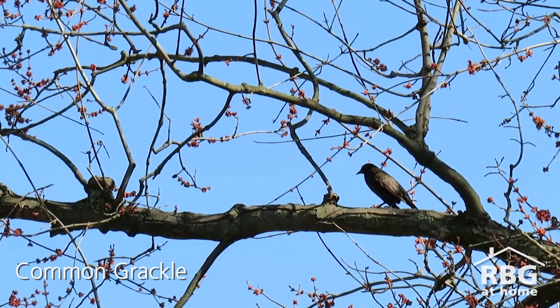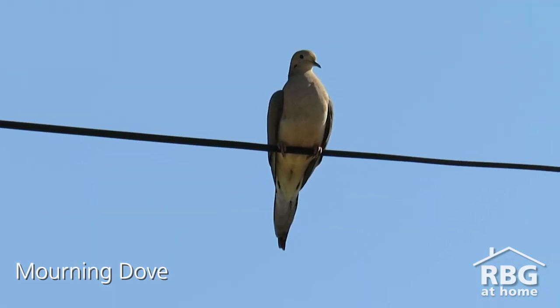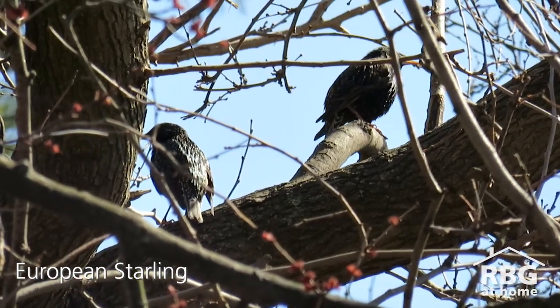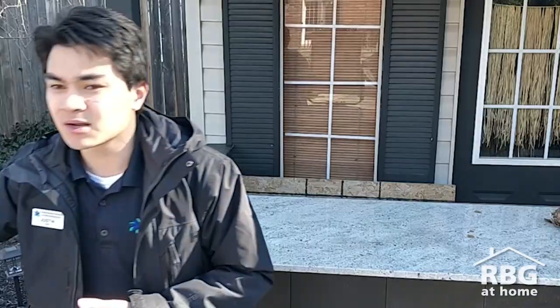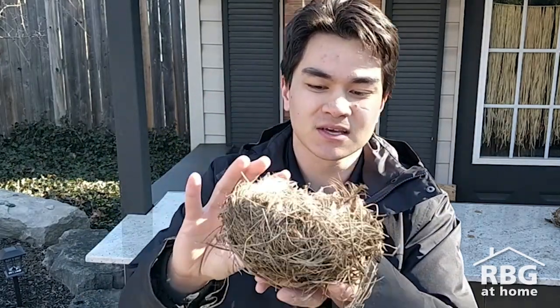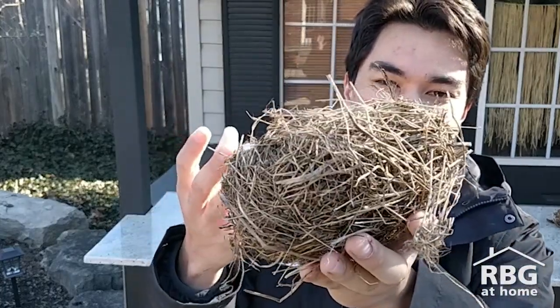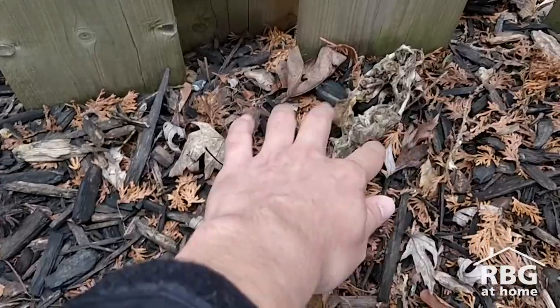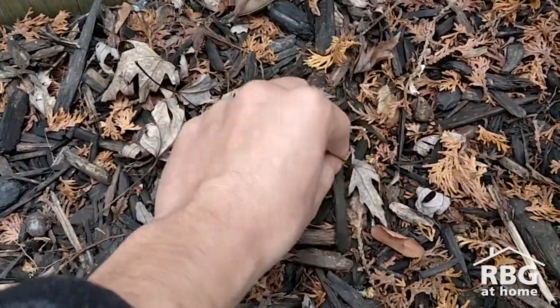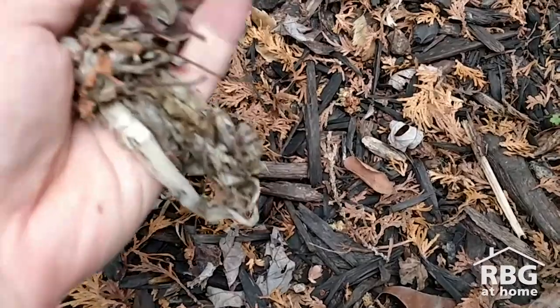Another way that you can invite birds to visit you that's probably not as common or not thought about as much is providing them shelter. Now you might not be able to build a bird's nest for the bird, but you can certainly provide them with the materials that they need. They're going to be looking for all kinds of sticks and twigs and leaves and the little fluffy bits that they can use to kind of weave and build a nest like this one.